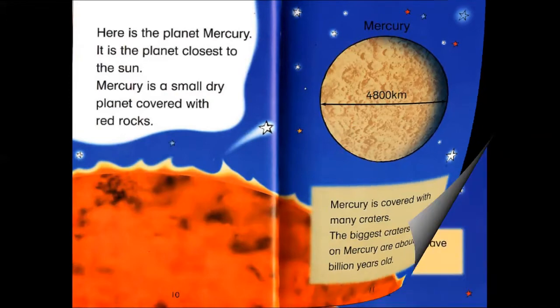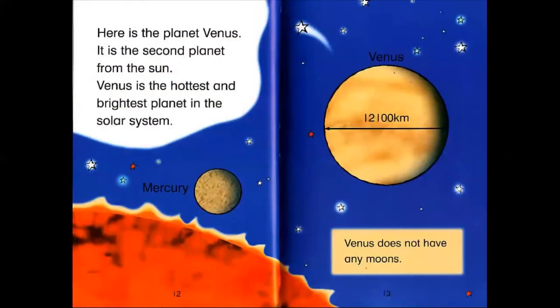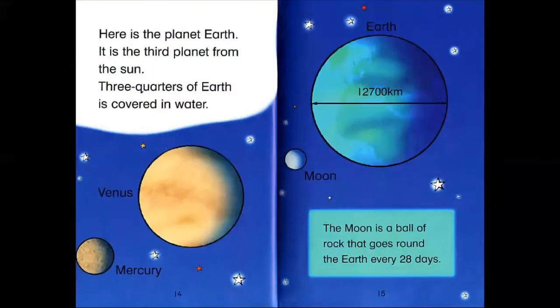Here is the planet Venus. It is the second planet from the Sun. Venus is the hottest and brightest planet in the solar system. Venus does not have any moons.